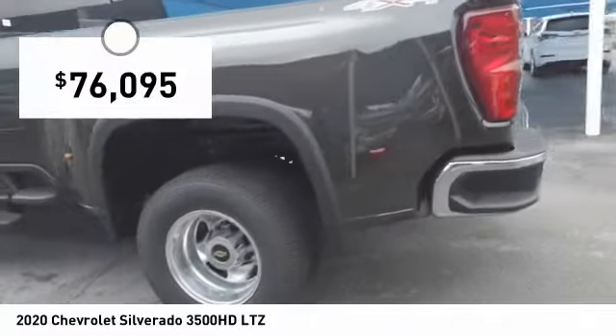And is priced below $80,000. This vehicle has less than 100 miles.